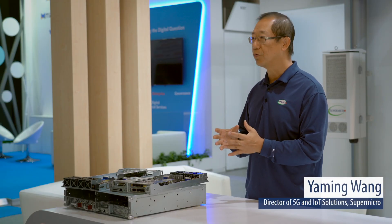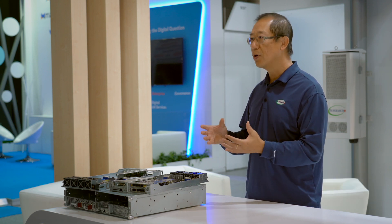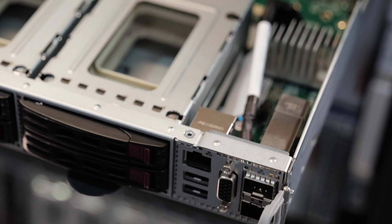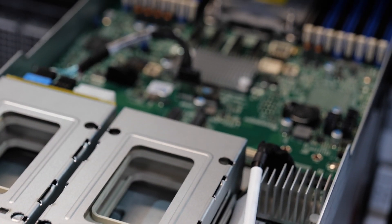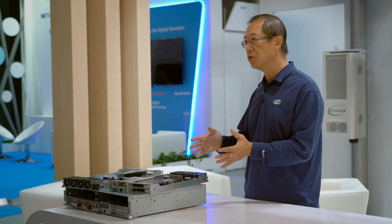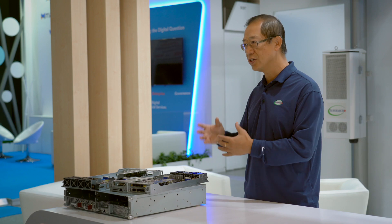SuperEdge is intended for all kinds of edge environments. Since we're at MWC, I really want to emphasize the use case for the telco edge. There are several places you could deploy this server: under a cell tower as a distributed unit (DU), or in a central office or regional data center as a combination of DU and CU, or even for part of the core UPF application. You can also put a GPU in there for machine learning and artificial intelligence.